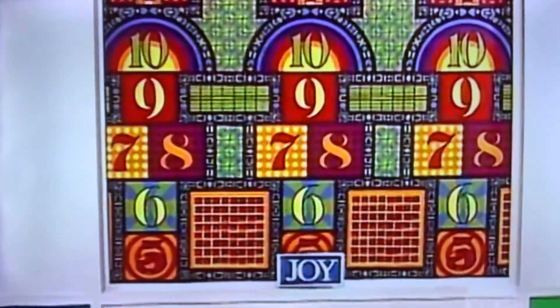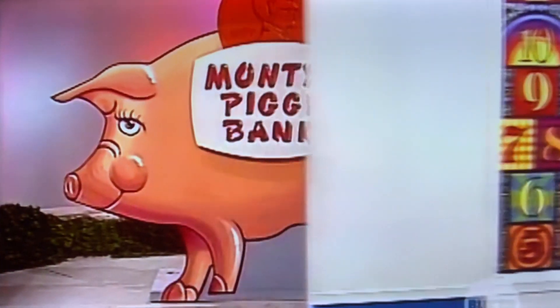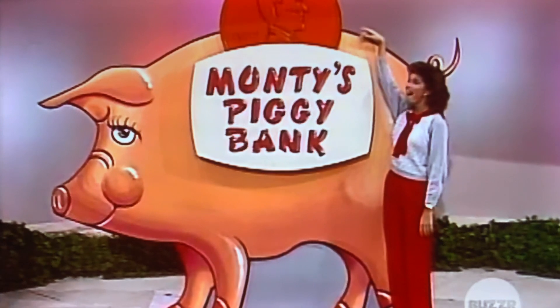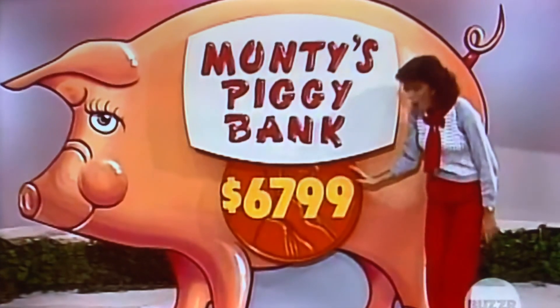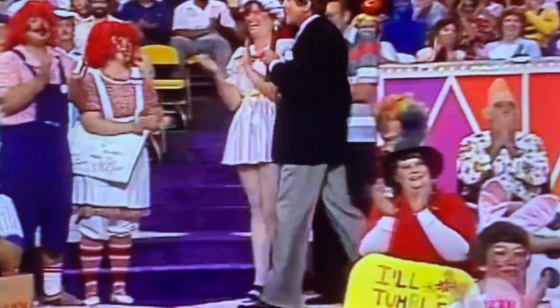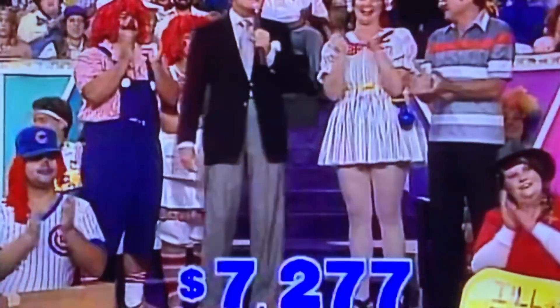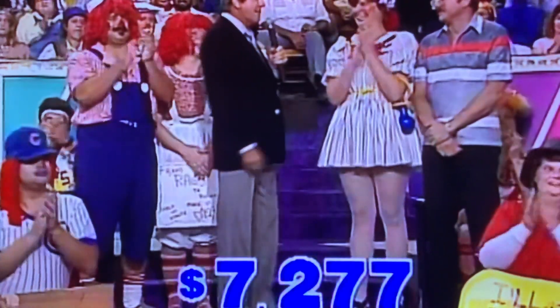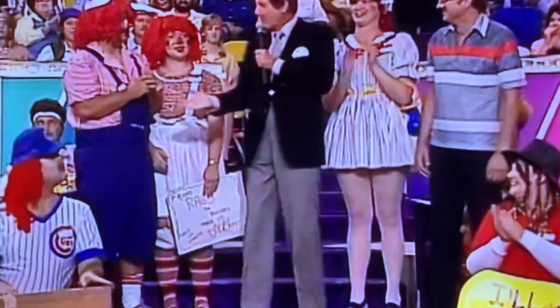Both teams lost. It's cash! Oh, it's cash! Oh my goodness, wow! Everybody lost. I thank you very much for being on the show today. Sorry neither one of you won the big deal.